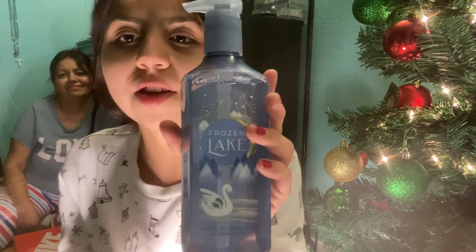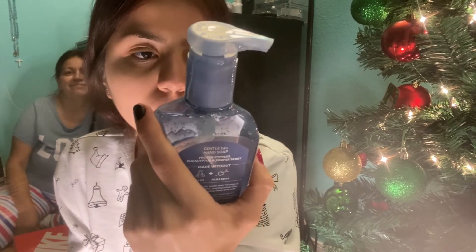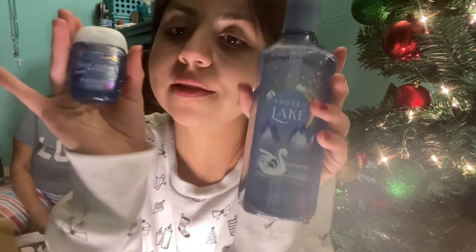Next up, I got these from Bath and Body Works. It's a hand soap called Frozen Lake, and I also got a hand sanitizer called Blue Ocean Waves — it smells so good. I love Bath and Body Works, like I love their candles and everything. Sponsor me! Thank you so much!